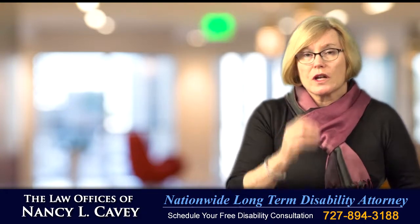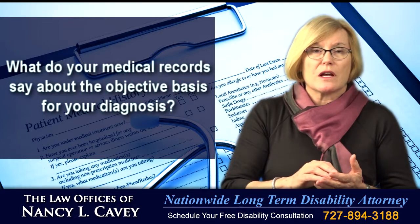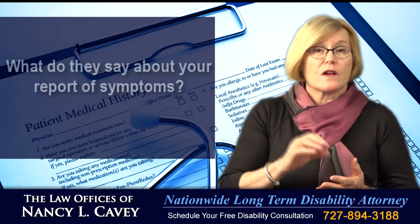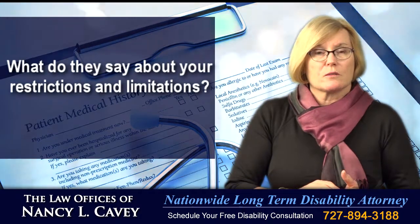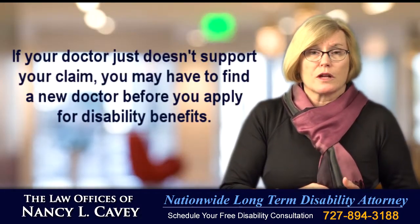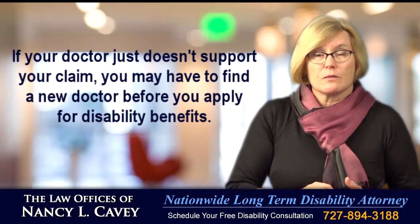You should also get a copy of your medical records and review them. What do they say about the objective basis for your diagnosis? What do they say about your report of symptoms? What do they say about your restrictions and limitations? If your doctor just doesn't support your claim, you may have to find a new doctor before you apply for disability benefits.